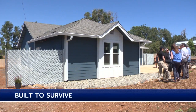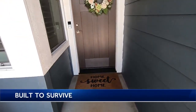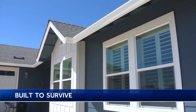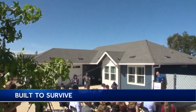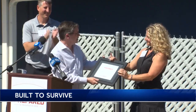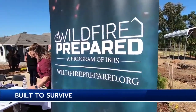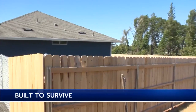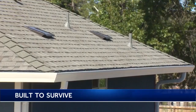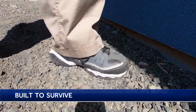Paradise homeowner Casey Taylor has been determined to return to the community she loves. 'I knew that I wanted to rebuild as soon as we found out that Paradise was gone.' From the very beginning, the goal was to rebuild back as an example. Taylor's rebuilt house was officially designated as the country's first Wildfire Prepared Home by the Insurance Institute for Business and Home Safety. That designation provides proof that a homeowner has taken scientifically proven steps to create defensible space and mitigate wildfire risk, including installing a class A roof, using recommended vents for attic space, and making landscaping changes.